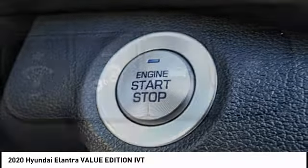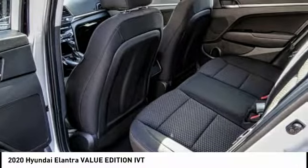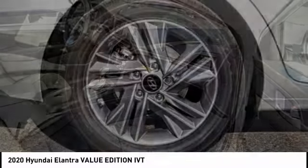Here are some of this vehicle's great options: electronic stability control, alloy wheels, wheel locks, brake assist, traction control, remote keyless entry, speed control, power moonroof, four-wheel disc brakes, and front wheel independent suspension.